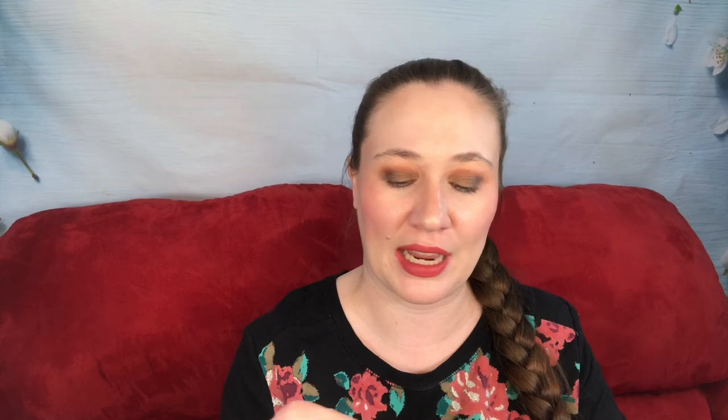This is just dead — this is Backtalk by Urban Decay liquid lipstick. It is so dried out; you can actually see through it because it's just gone. I used up as much as I could get out. I really did like this color — it's a really pretty one. I might consider purchasing a full size if they still make this by the time I need another liquid lipstick, which will probably be like 2025 at this point.